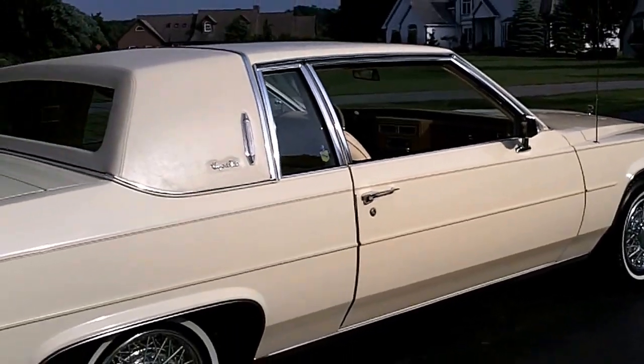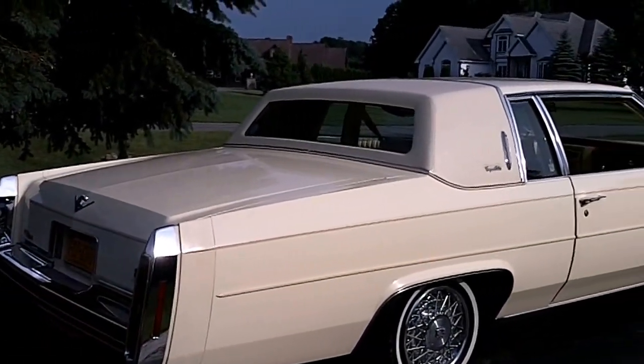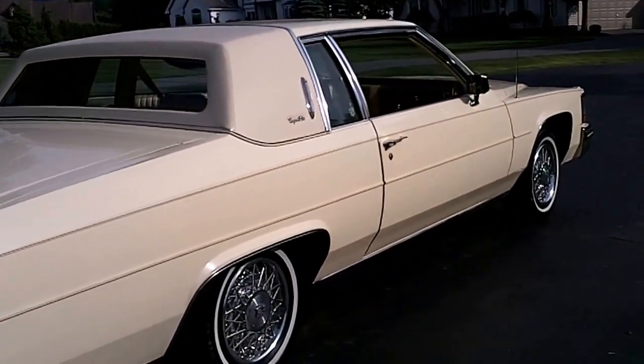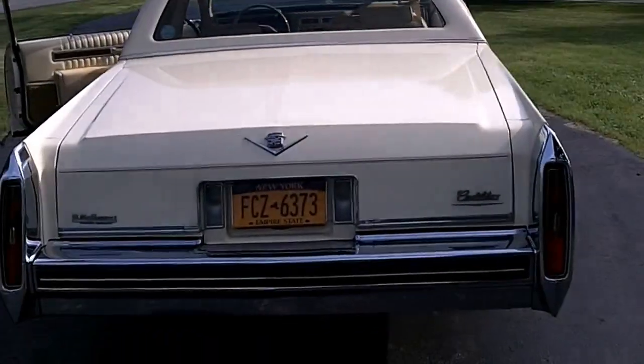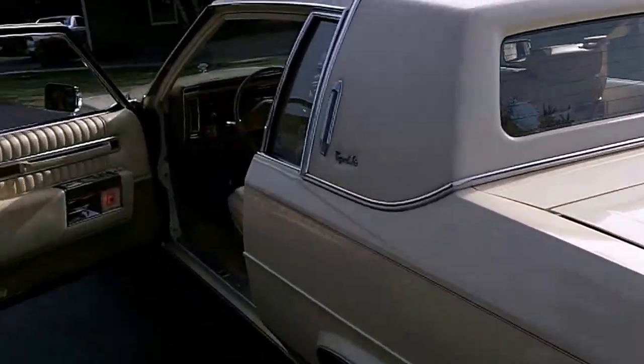I'll stand back here and give you the full view. These particular Cadillacs — and I collect them, I've got a whole bunch in my personal collection — these particular ones really have a certain appeal about them that you really don't see very often anymore.